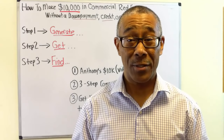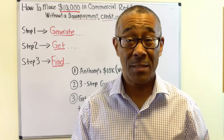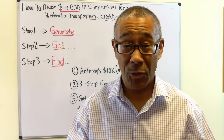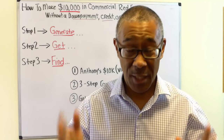Anthony made $10,000 on his very first commercial deal. Terry made $63,000. Dylan last month made $10,000. That may not be a whole lot of money to you, but to them it was — and more so, it was a huge confidence booster that they can do this business.